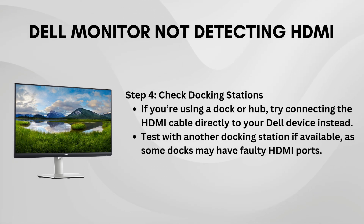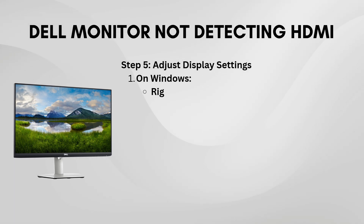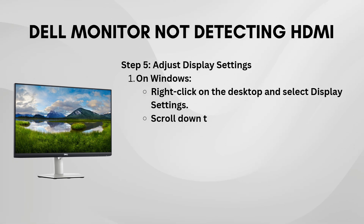Additionally, if you're connecting your Dell laptop or PC through a docking station, try using a different docking station. I had a similar issue where my laptop wouldn't detect the HDMI connection when it was plugged into a docking station. Once I switched to a different one, the HDMI signal was detected right away and the issue was resolved. It's worth trying if you have access to another docking station.